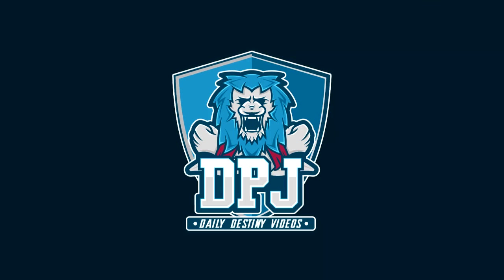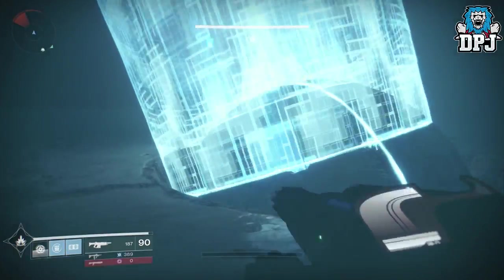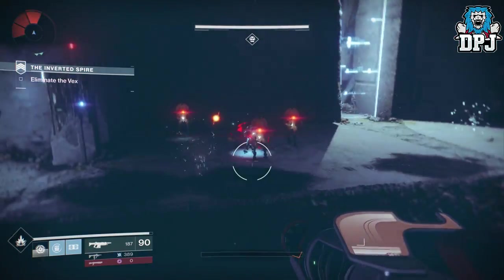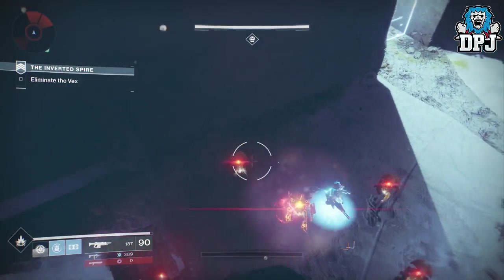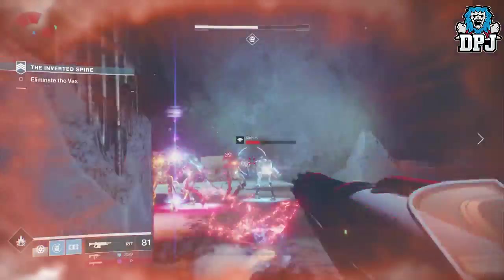Okay guys, I am back with another Destiny 2 video and today I have some exclusive gameplay of the new exotic — the Sweet Business auto rifle — which is epic, by the way. But before we get into the video,